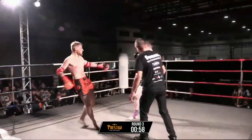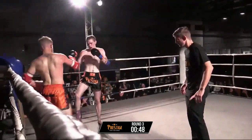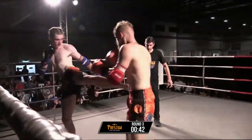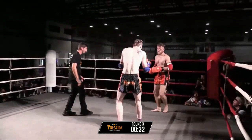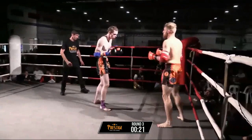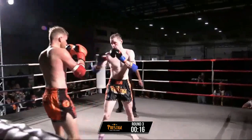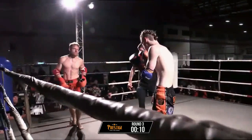Both boys getting pretty tired now. Declan still pushing forward, trying to set those kicks up with the hands first. Vincent going to try anything now — has to find something big. He's got a high kick, he's got a body kick, just not busy enough. Has to be a bit more busy. And we're done — round three over.